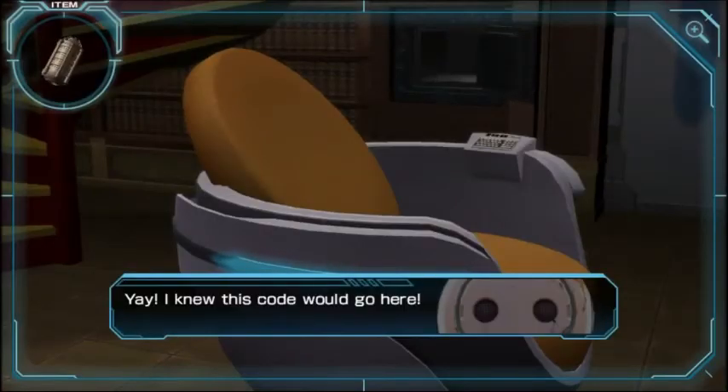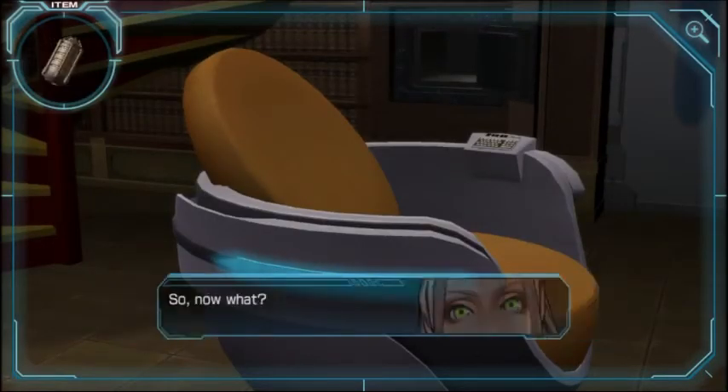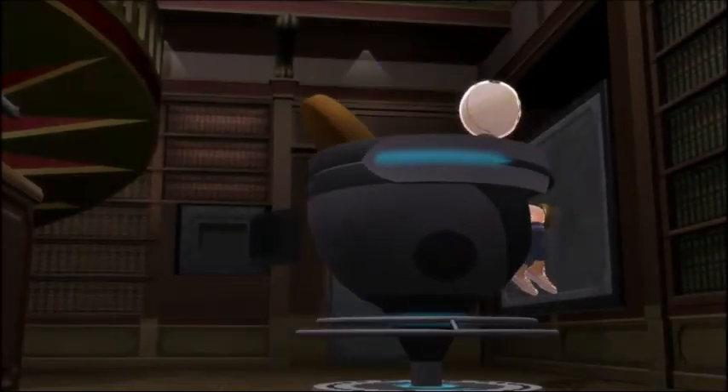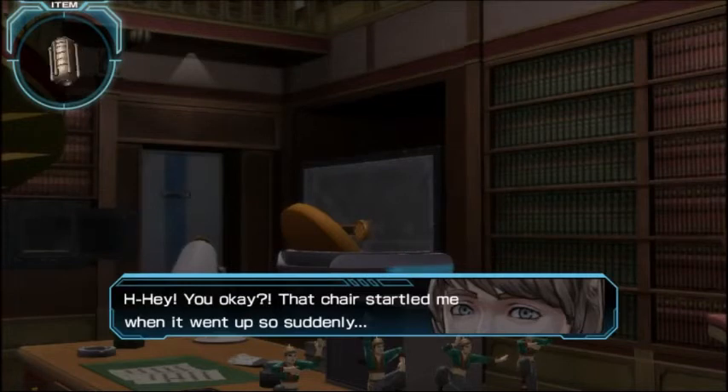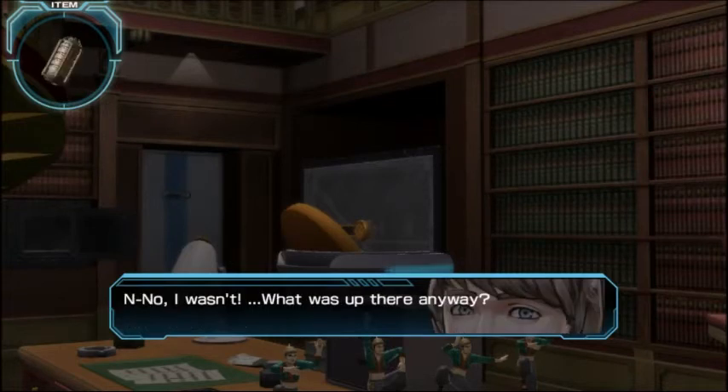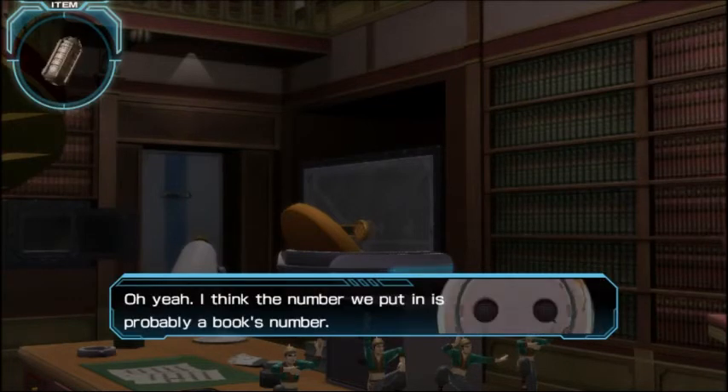I knew the code would go here — so now what? Oh no — this feels similar. Don't kill him, don't kill him, like Sigma! Hey, you okay? That chair startled me when it went up so suddenly. Yeah, it scared me too. You're worried about me? No, I was just worried Mira would be sad. I think the number we put in is a book's number — entering a correct code makes the chair go to the correct corresponding book.